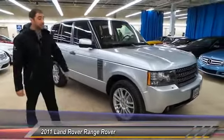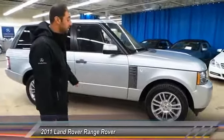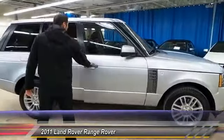Silver exterior, black leather interior, beautiful looking car inside and out. You got a nice set of 19-inch wheels and tires, plenty of tread left on them.